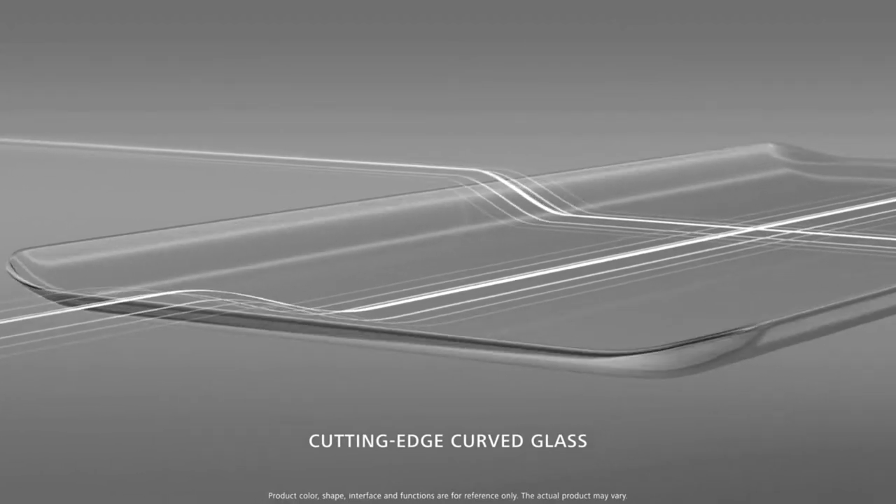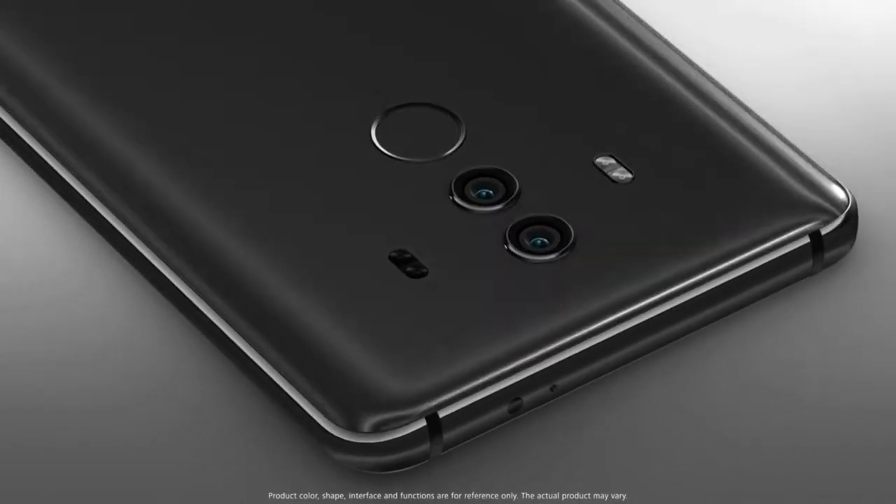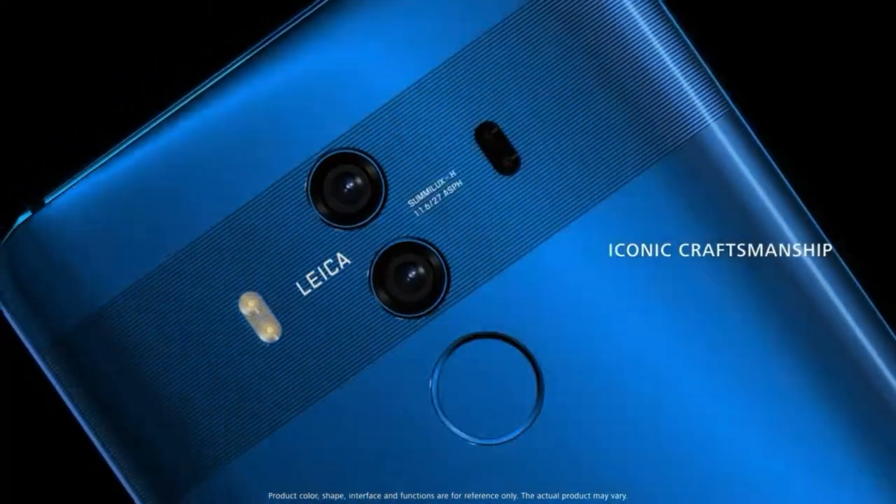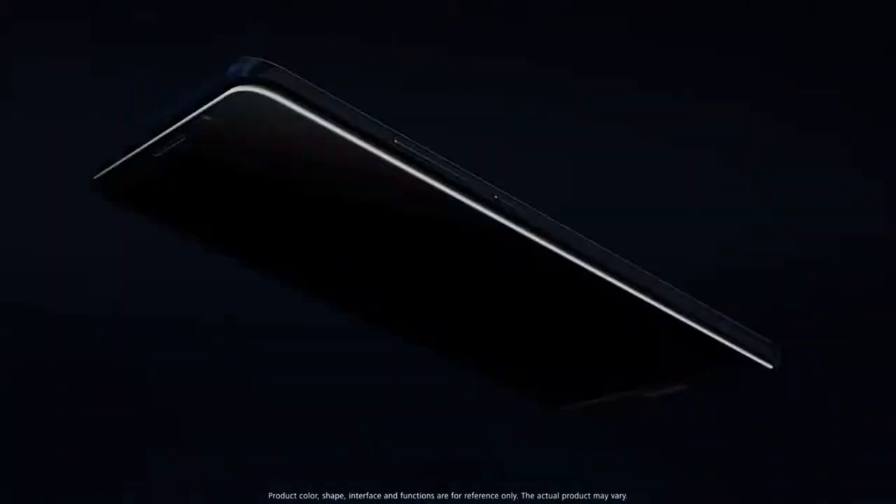Both Mate 10 and 10 Pro have an amazing glass-wrapped body. It looks and feels amazing — it feels premium, it looks good, and there is nothing to say against it. It easily gets 10 out of 10.